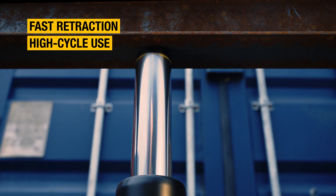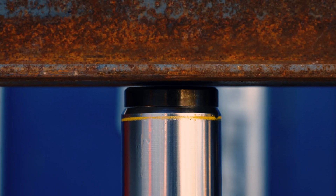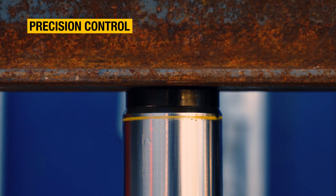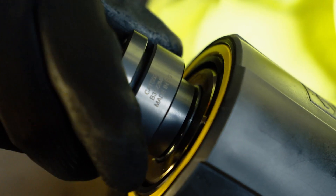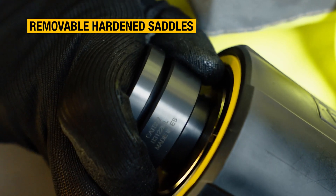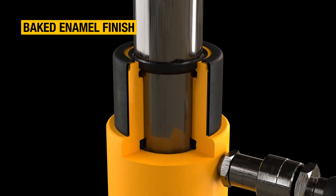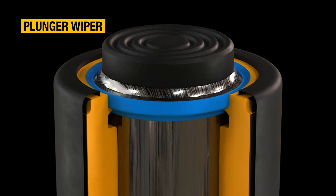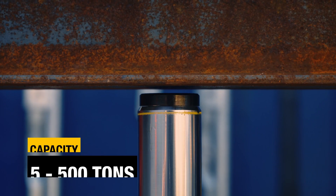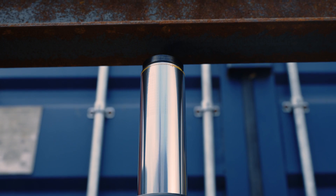for high cycle and long stroke applications, and for precision control when lowering or pulling. To ensure a long working life, RR series cylinders feature hardened saddles, a baked enamel finish, and plunger wiper — all engineered to withstand the rigors of demanding job site use.